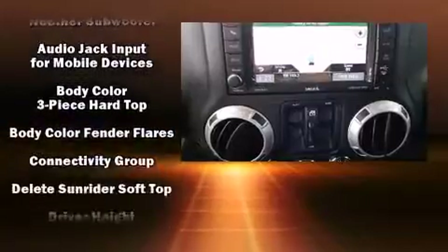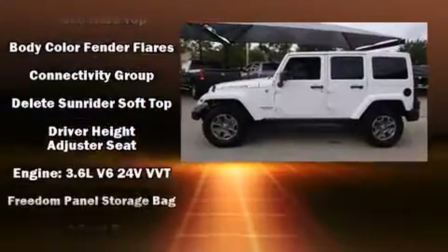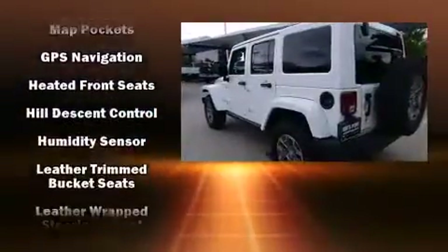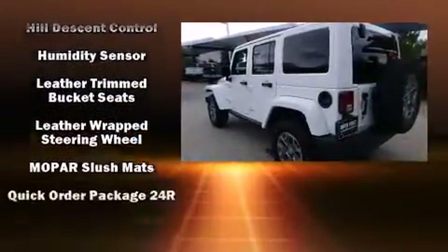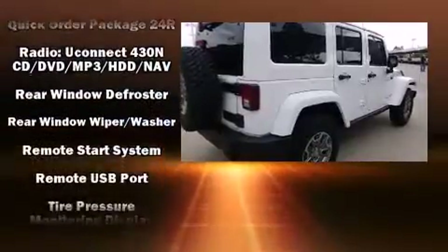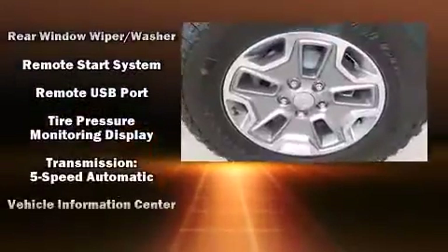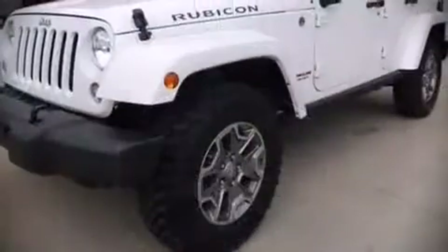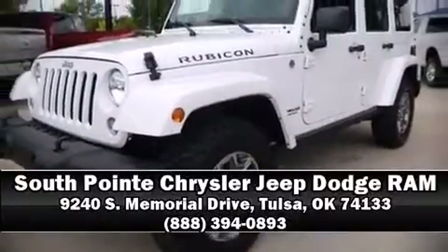Jeep also prioritized safety and security with features such as dual front impact airbags, integrated rollover protection, traction control, brake assist, a security system, and four-wheel disc brakes with ABS. Our experienced sales staff is eager to share its knowledge and enthusiasm with you — stop in and take a test drive.